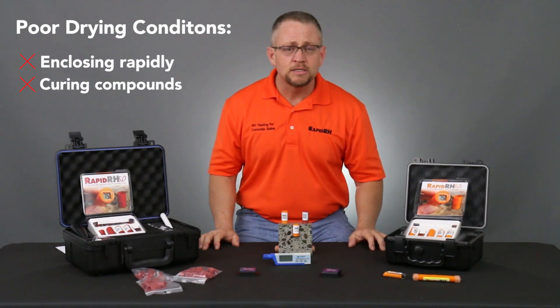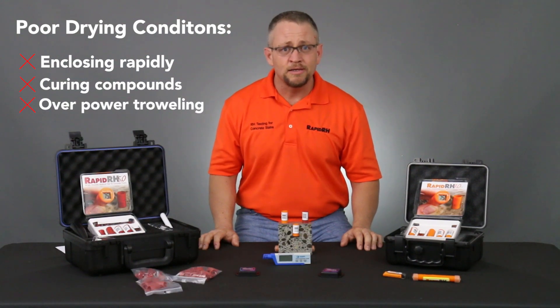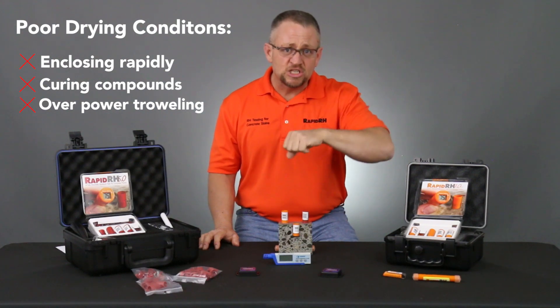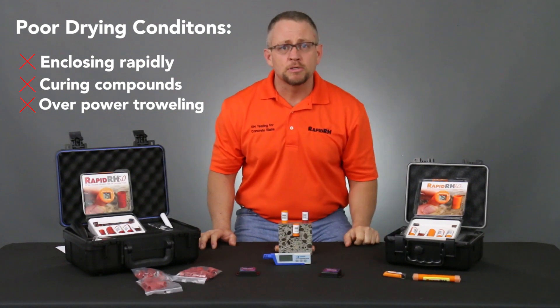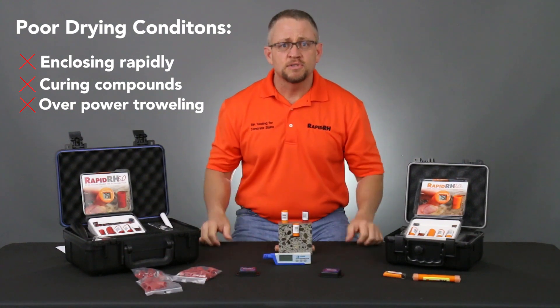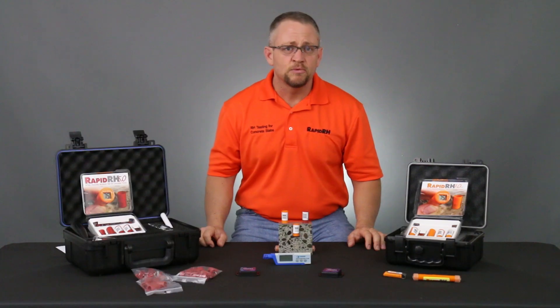The other issue is over-power-troweling. A lot of times we over-power-trowel the surface of the concrete and we diminish its ability to expel or evaporate moisture, because we actually burnish the surface and close down the capillary structure. If we can get to a point where we have taken care of those issues, we'll probably see that 95% relative humidity come down fairly reasonably.